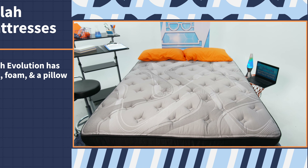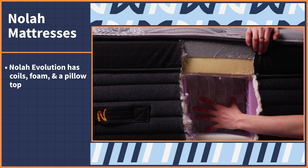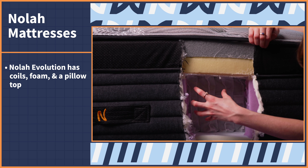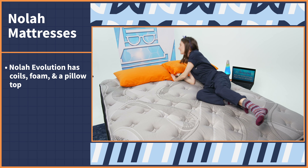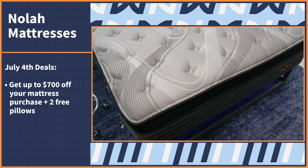If money is your main concern, Leesa has a variety of mattresses that fit a variety of budgets — from the wallet-friendly Studio to the luxury Legend mattress. Leesa has well-rounded options that suit all sleeping positions and all body types. I personally love the Sapira mattress — it relieves pressure, adds bounce for combination sleepers, and isolates motion for couples. This July 4th, get up to $700 off select mattresses.